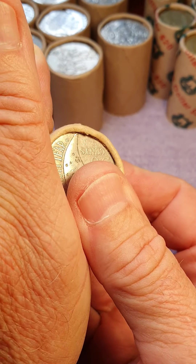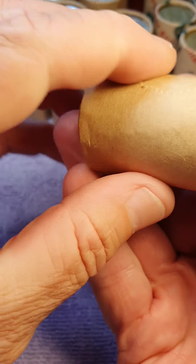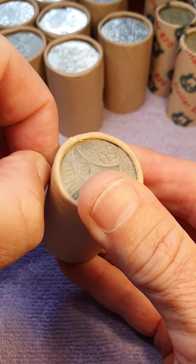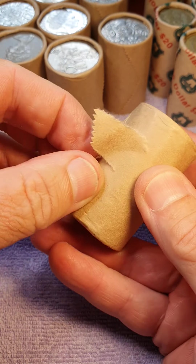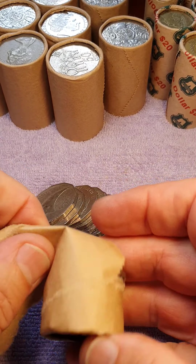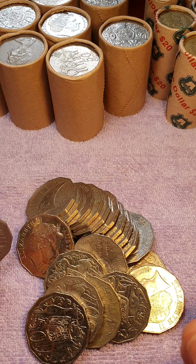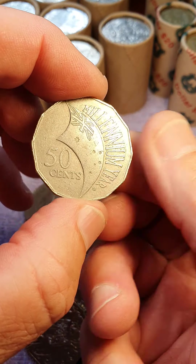Here we have a 50 cent roll — today is the 50 cent roll day. Let's have a look and open her up and see what we can find. Some of these get pretty darn hard to open.